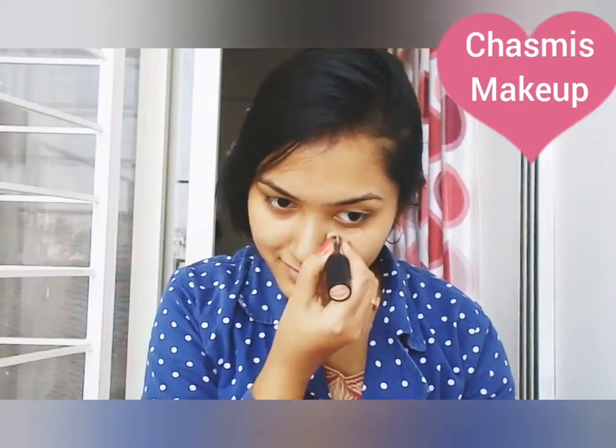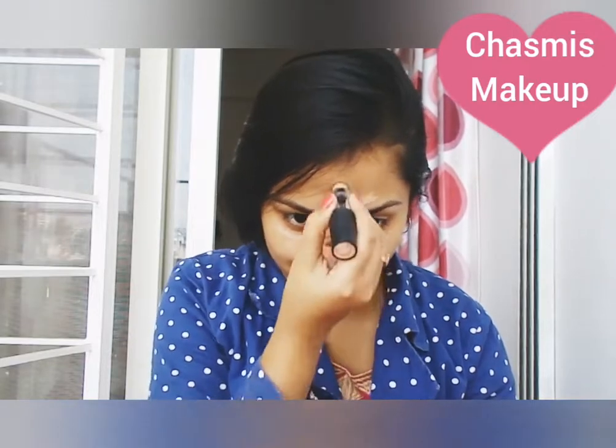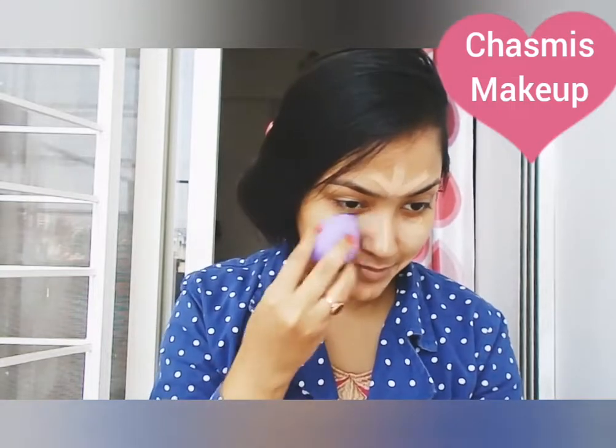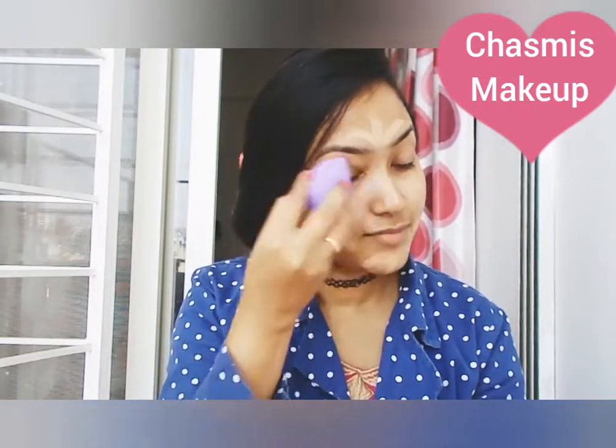First I will use NYB concealer — this is not only a concealer but also a color corrector and a foundation stick. It's very travel-friendly and handy, and I'm blending it with the help of a beauty blender.